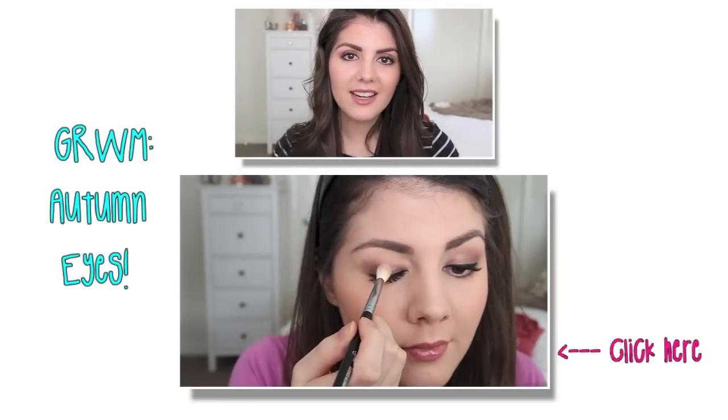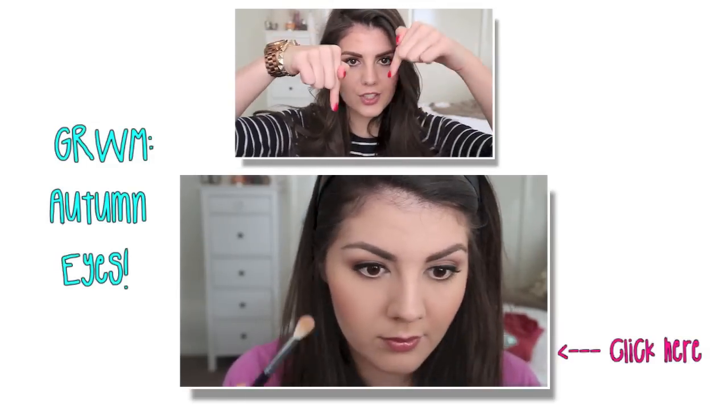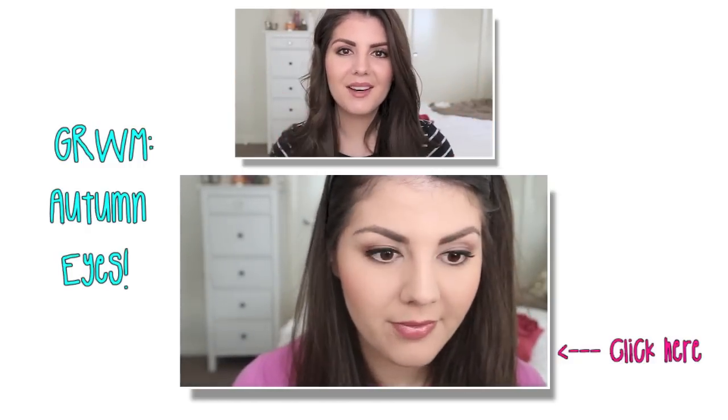So guys that is it - all my favorite products under the colors of the rainbow. I hope you guys have enjoyed this tag. If you do this tag please leave me a video response because I would love to see it, or just let me know in the comments what your favorite products are under the colors of the rainbow. If you guys like the makeup I'm wearing in this video I've filmed a little tutorial slash getting ready with me video which I'll link just below for you guys to check out. Bye!